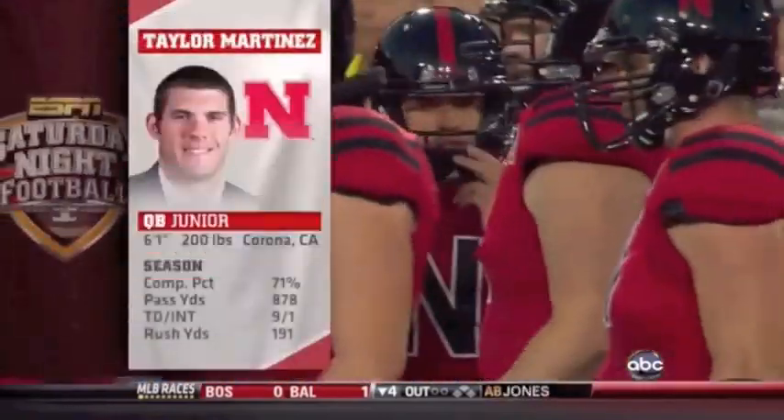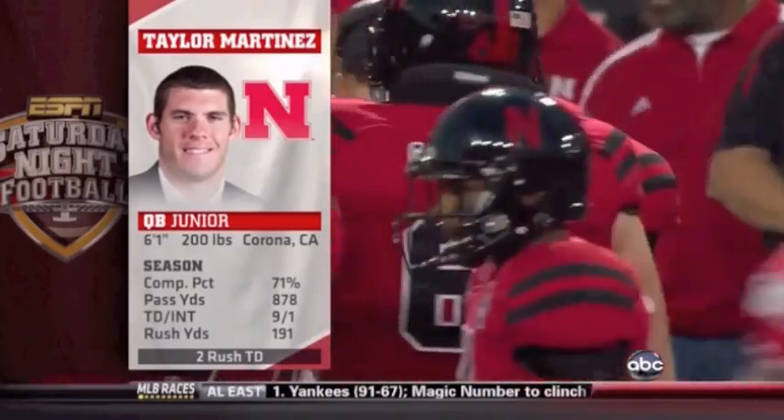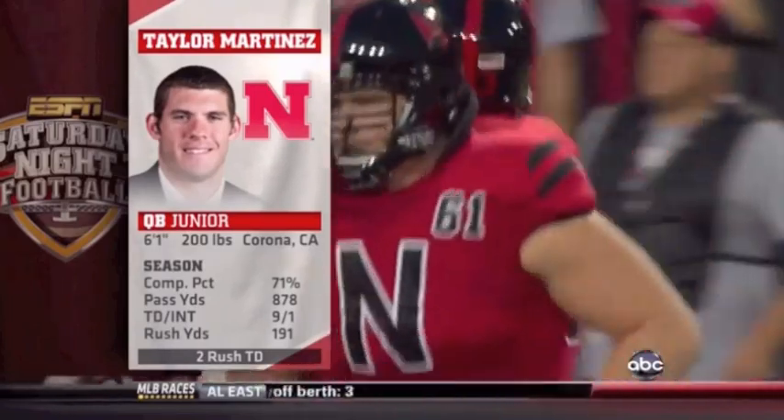Martinez and the Nebraska offense comes out at their own 11-yard line. There's his numbers on the year — impressive so far. Absolutely. And one of the things he's done exceptionally well is throw the ball on first down.